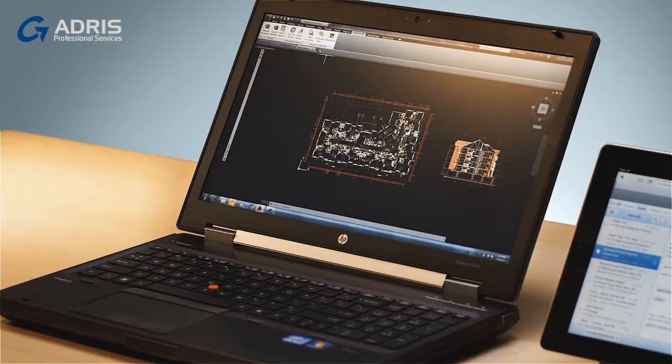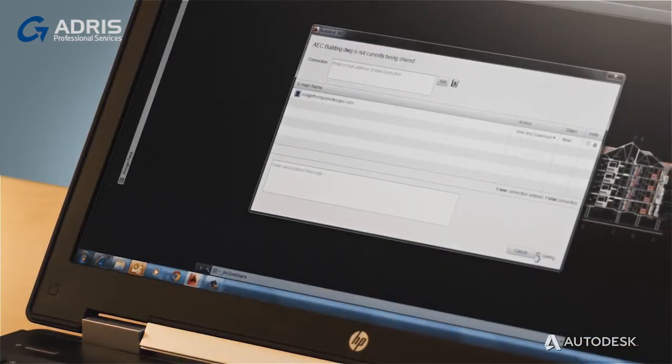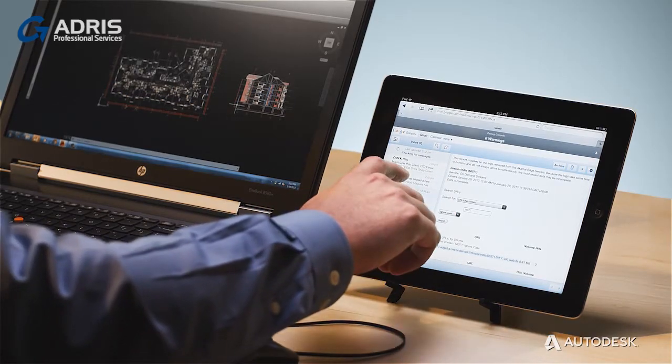The design process is by nature a collaborative process. That's why Autodesk makes data exchange and interoperability as seamless as possible. The first step in collaboration is sharing your files. Attaching files to emails or using thumb drives can be cumbersome. That's why we've developed DrawingSync, which enables you to share your drawings more easily.